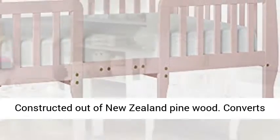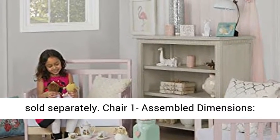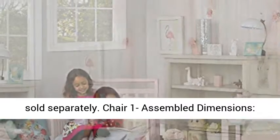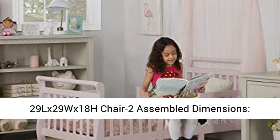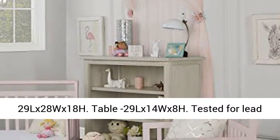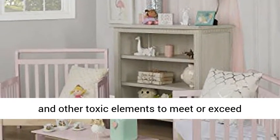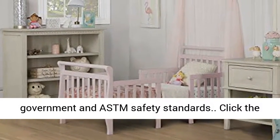Converts to two child chairs and a table; conversion kits sold separately. Chair 1 assembled dimensions: 29L x 29W x 18H. Chair 2 assembled dimensions: 29L x 28W x 18H. Table: 29L x 14W x 8H. Tested for lead and other toxic elements to meet or exceed government and ASTM safety standards.